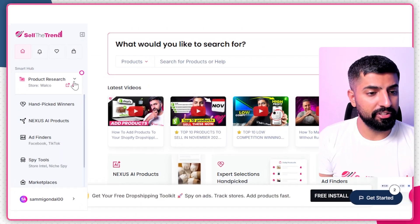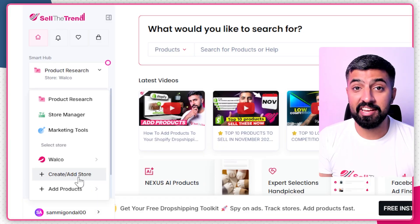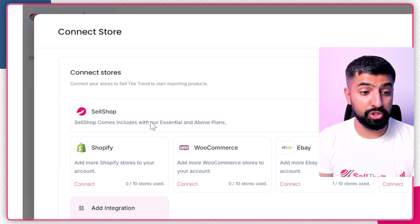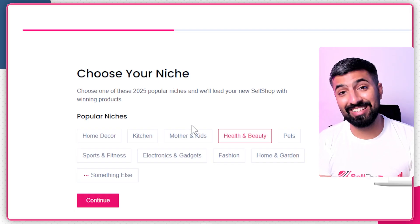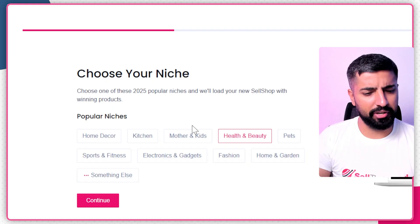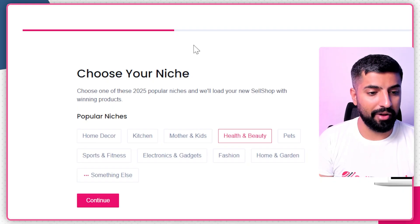The first step is creating your own store in just a few seconds, and for that we're going to be using Sell the Trend. I'm on Sell the Trend now — the first thing I'm going to do is click on 'Create an AI Store' and then click 'Connect' to create a new store with the help of SellShop, which is a sister platform to Sell the Trend. Just create your account and everything will be set up for you.